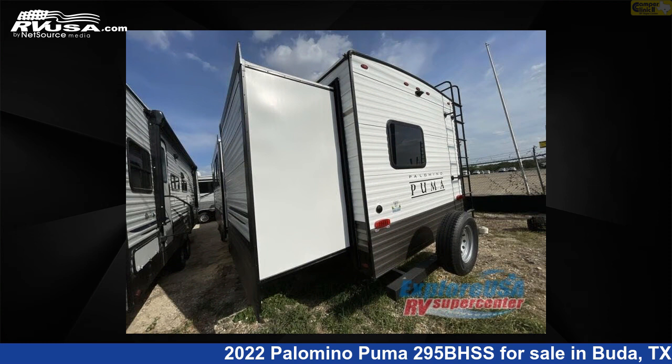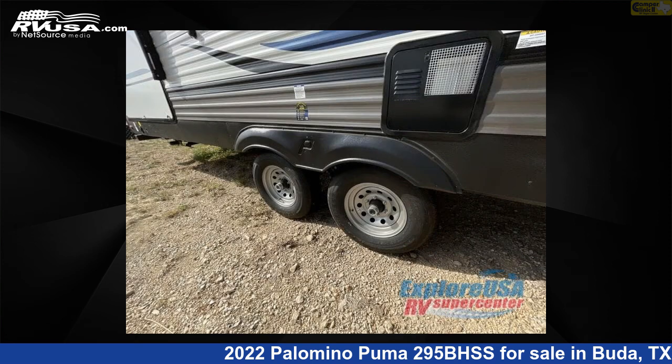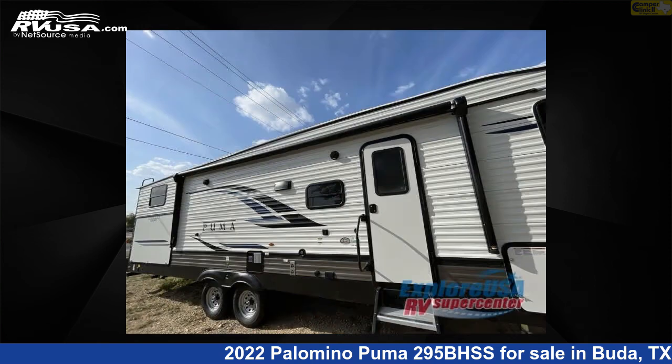The floor plan layout of this fifth wheel features a bunkhouse, front bedroom, and U-shaped dinette. For more information and pricing on this unit, and to see all units available for sale by Camper Clinic 2, visit rvusa.com.